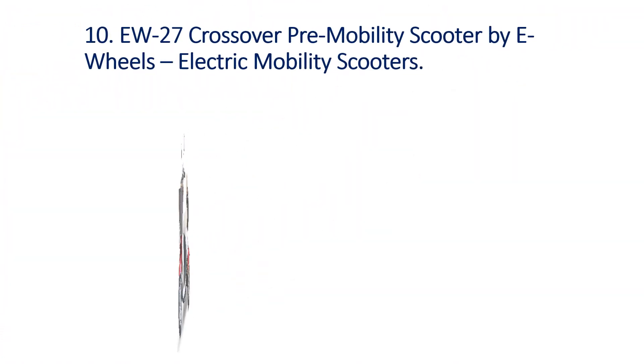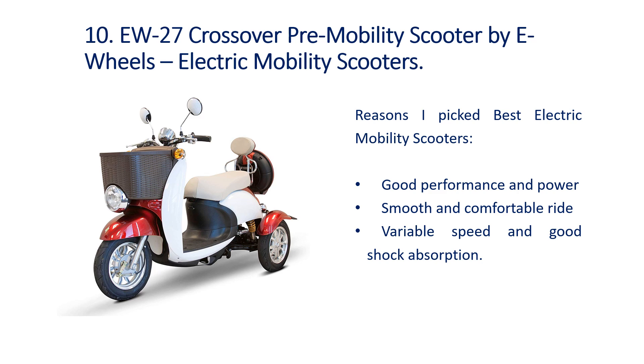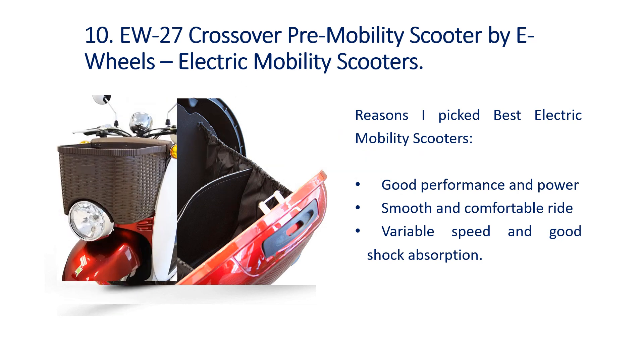Number 10: EW27 Crossover Pre-Mobility Scooter by E-Wheels. Key highlights: Good Performance and Power, Smooth and Comfortable Ride, Variable Speed and Good Shock Absorption.